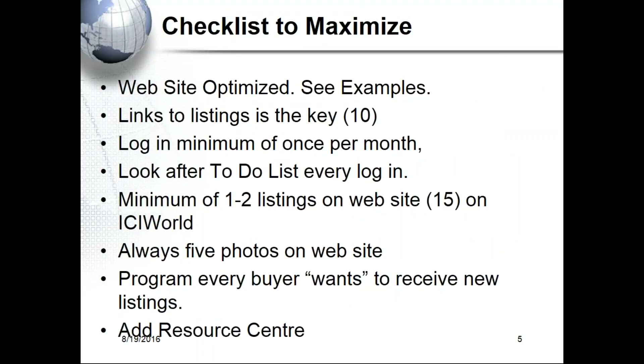Now we're going to go through a website checklist. Your website should be optimized, and you must have links to listings. Some people say they don't want listings outside their area — but if you've got only ten listings in your area and somebody doesn't like any of them, they're gone. On ICI World, we suggest you have all the listings in your state or province.